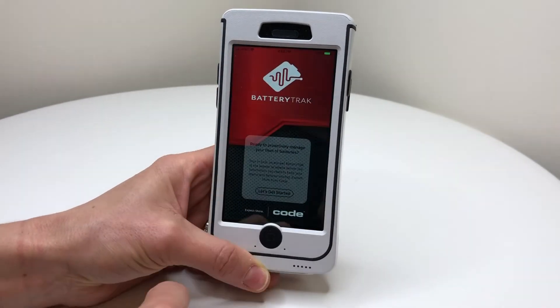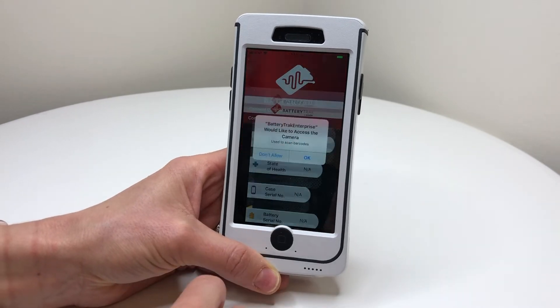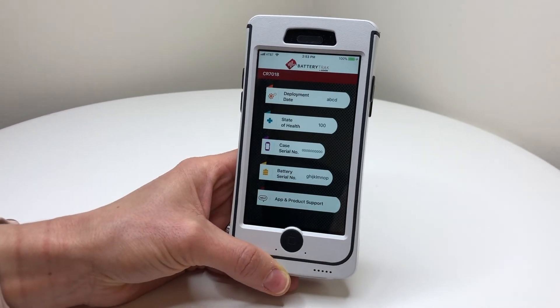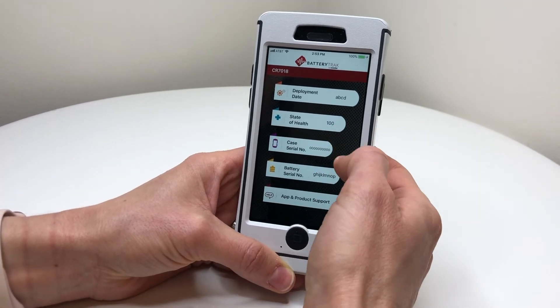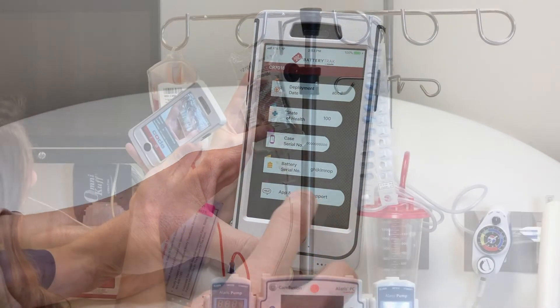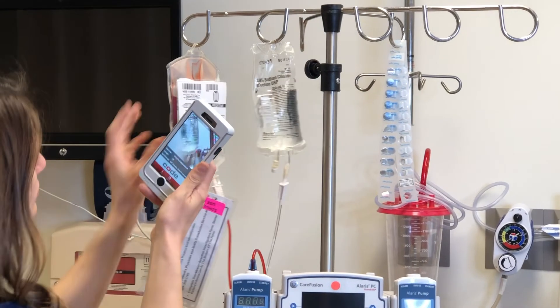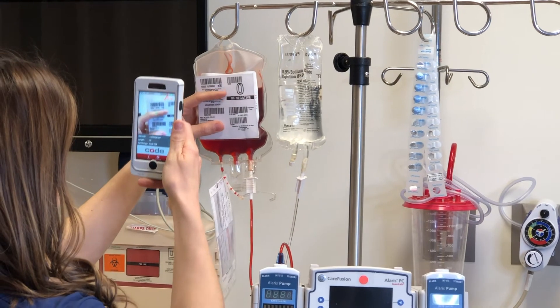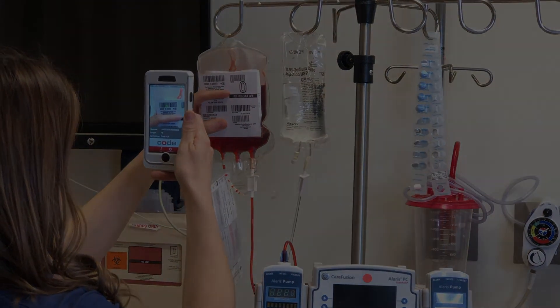Battery Track gives a clear view of remaining battery life so you can proactively budget for replacements. The application also provides deployment and serial information to make asset and warranty management easy. You've invested extensive time and resources to roll out your mobile workforce — let the CR7000 protect that investment.